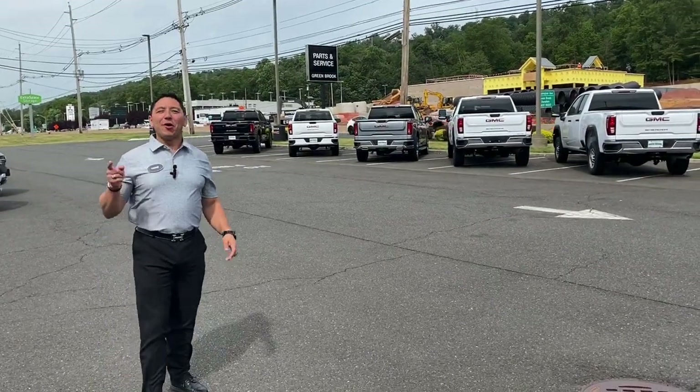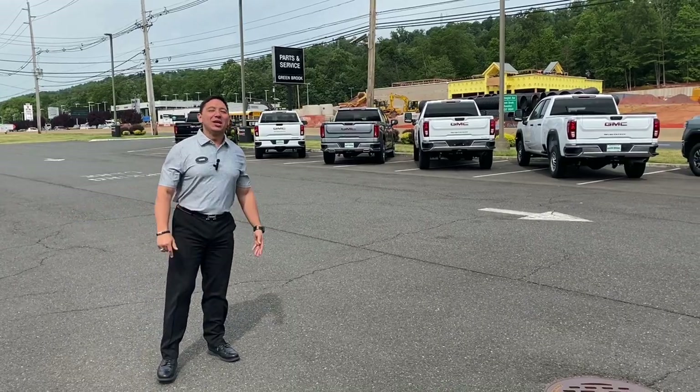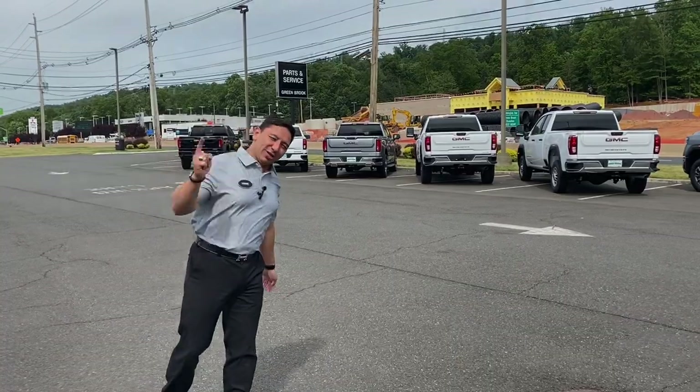Hello and welcome one more time. Vinny the Car Guru here at Greenbrook Buick, GMC, Chevrolet and Prion, and today we continue with the new vehicles that are coming here, so let's take a look.